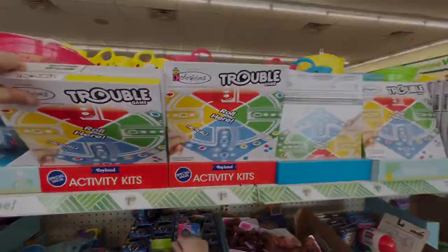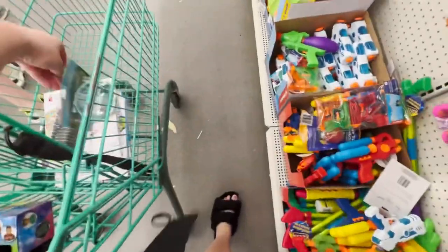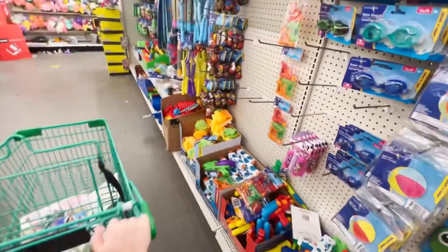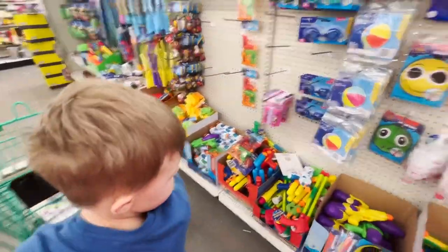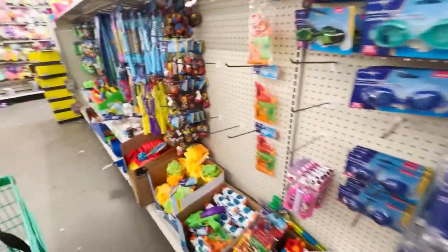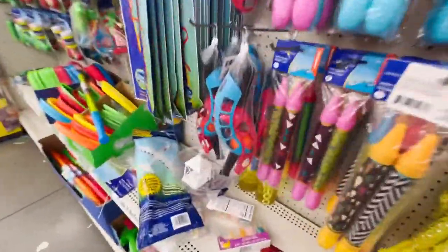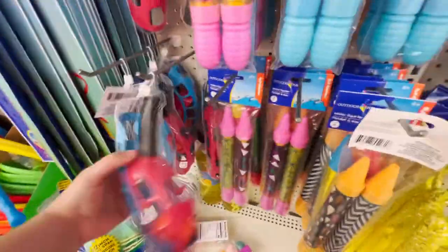These definitely caught my eye. All of their garden stuff — great deal. And all of their outside toys. I still feel like it's a good deal because kids break that stuff so easily, and it's easily replaced at $1.25.